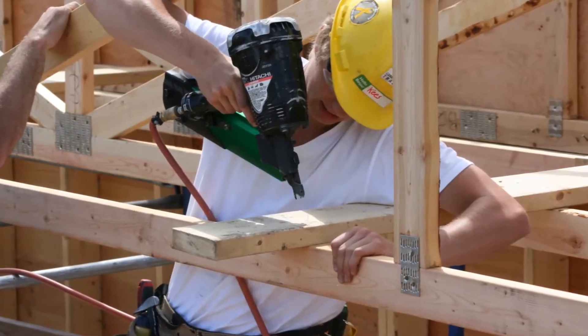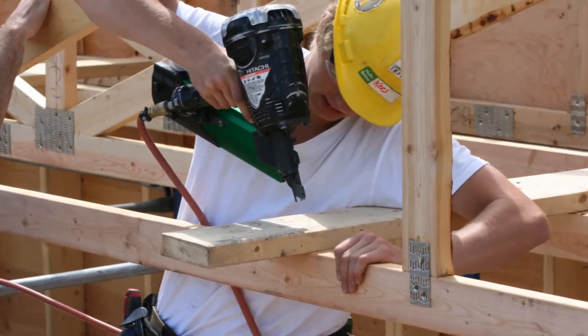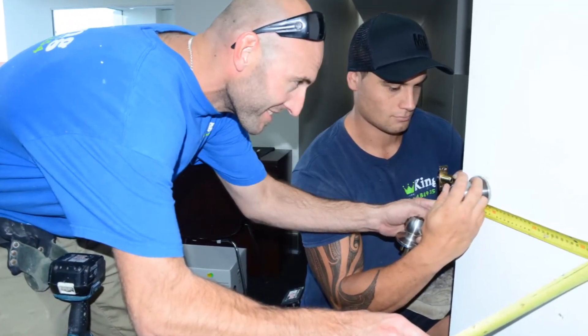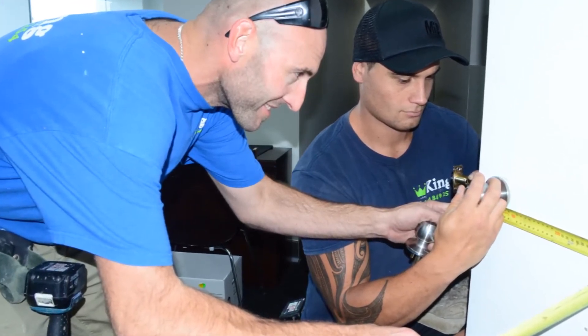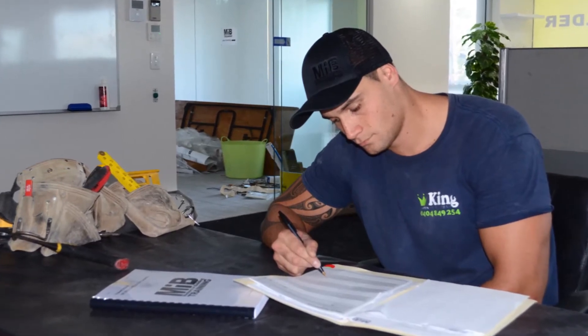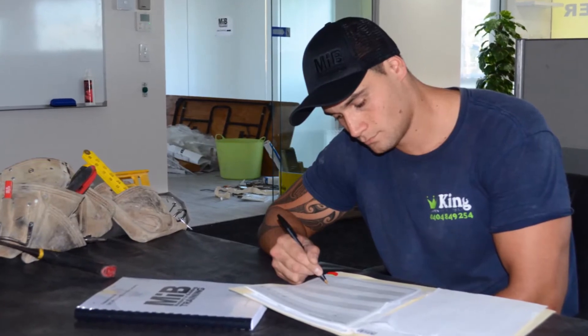For carpentry, we offer a couple of avenues. One is workplace-based assessment, where someone who's young or new to the industry can work under the supervision of an employer or a supervisor, and then we can assess them over a period of a couple of years. Instead of going to face-to-face training, they learn a lot on the job. As a carpenter myself, that's what I did most of my learning.